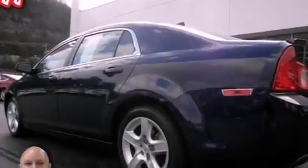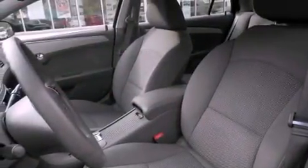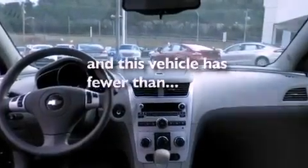All of the following features are included: satellite radio, a low-tire pressure indicator, traction control and stability control systems, an anti-lock braking system, rear curtain airbags, air conditioning, rear seat child-proof door locks, cruise control, and full-power accessories. This vehicle has fewer than 31,000 miles on the odometer.